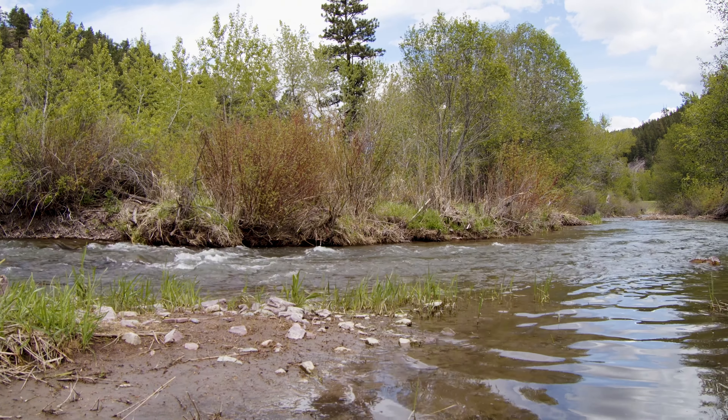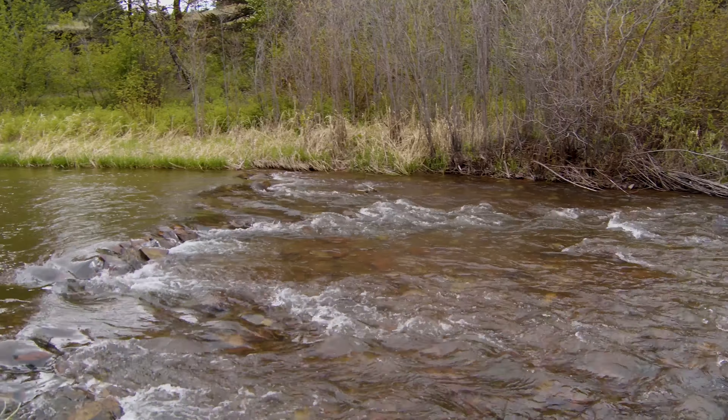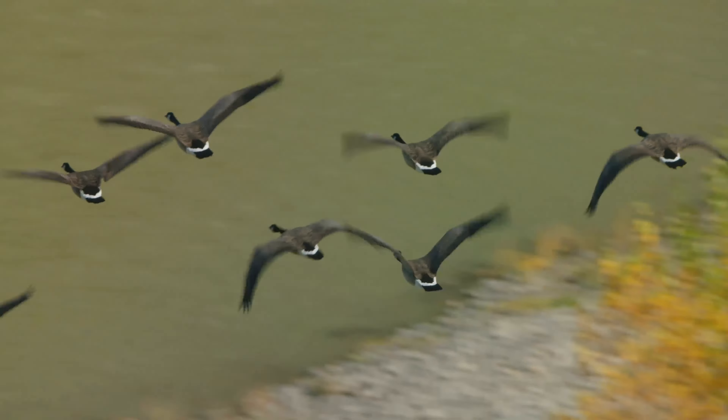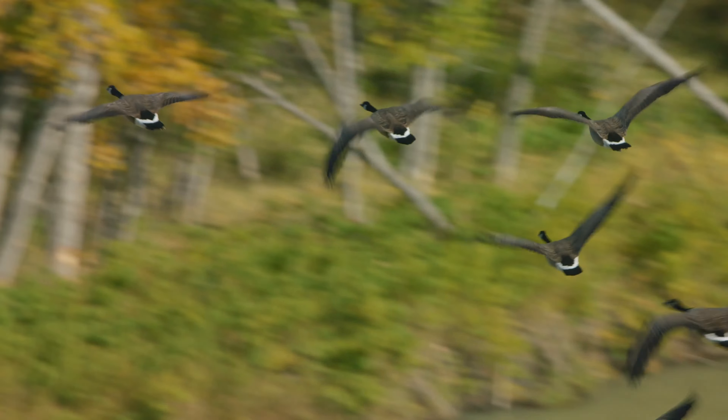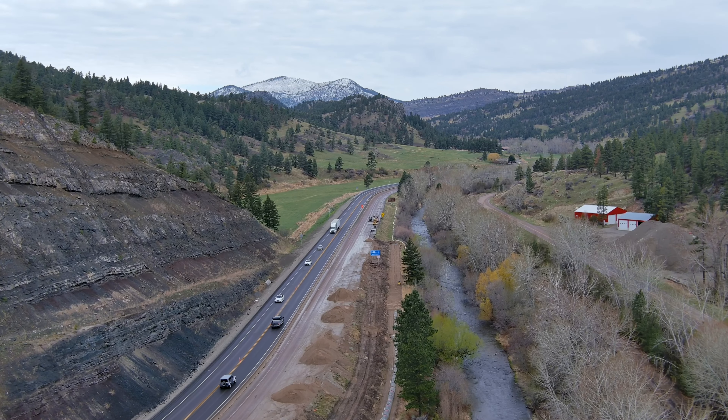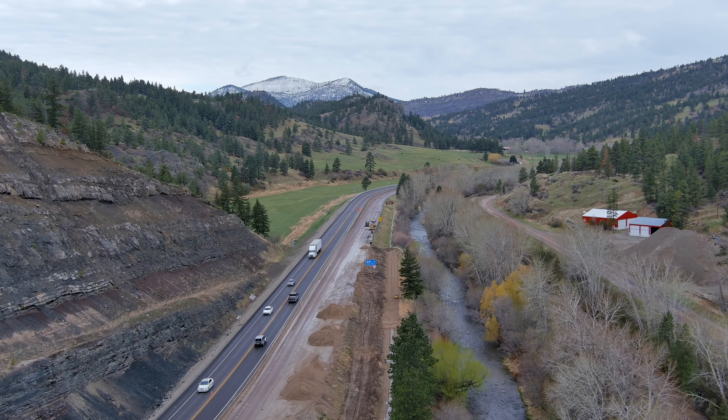The Wolf Creek area, located between Great Falls and Helena, Montana, is an important recreation center for water lovers and outdoor enthusiasts alike. Due to its closeness to the Missouri River and Hauser Lake, it's common to see groups out hiking, boating, floating, or fishing as soon as the weather allows.